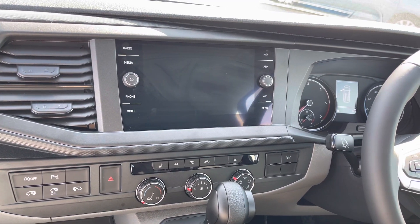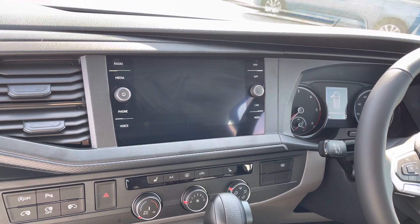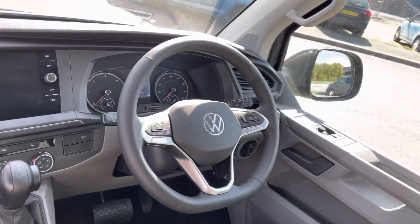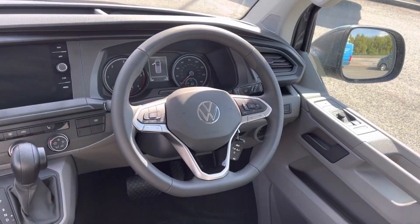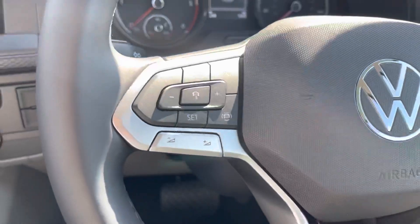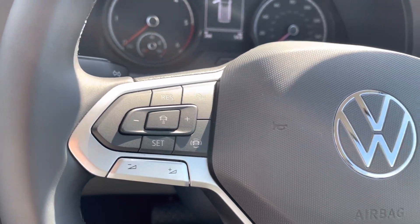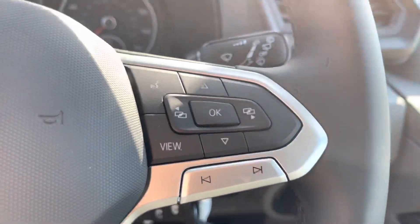The vehicle also comes with preparation for voice control, navigation, and app connect, so you can make use of Android Auto and Apple CarPlay. It features a three-spoke flat-bottom leather-wrapped multi-function steering wheel with cruise control on the left, adaptive cruise control in the centre, and head-up display and media controls on the right.